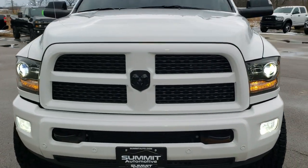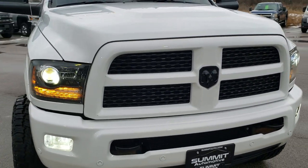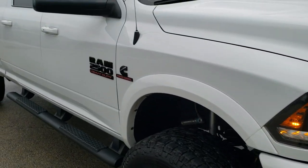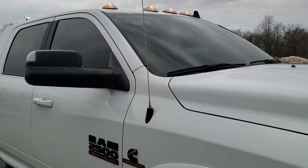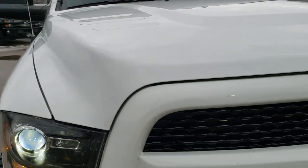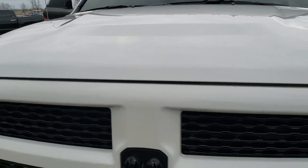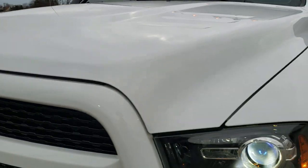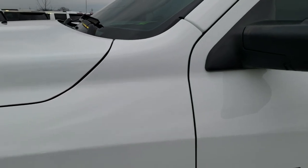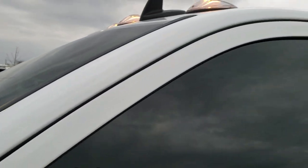Today we are checking out this ultra clean 2017 Ram 2500 Mega Cab Short Box. This truck has a 6.7 liter Cummins diesel and has been fully safetied and inspected by our service shop. It has a fresh oil and filter change, all the fluids have been checked and topped off, and this truck is 100% ready to go.